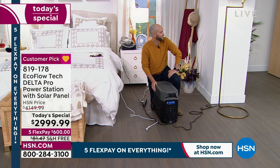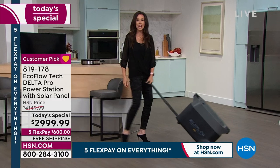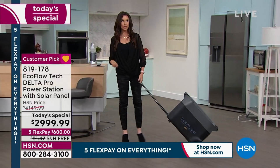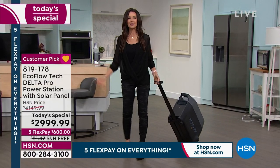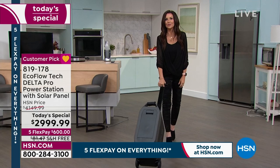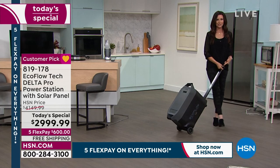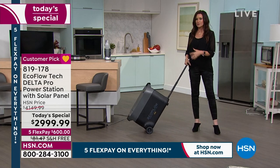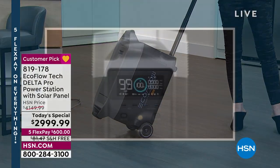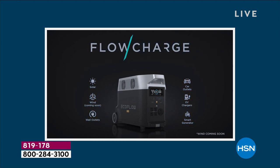This weighs 100 pounds, but look — you can wheel it from place to place. Whether you need power in the bedroom or want to go outside cord-free, maybe it's not an emergency — maybe it's just for entertainment, a smart TV movie night outside, disco lights, a party. You can use your EcoFlow for that because you can't use up the power permanently — recharge it when you have power by plugging into the wall. If power is out for a long time, just plug in the included solar panel and the sun will recharge your EcoFlow.